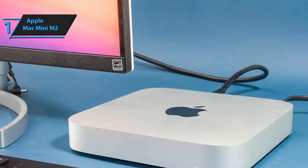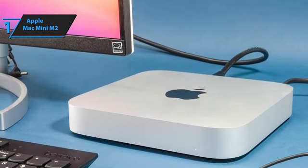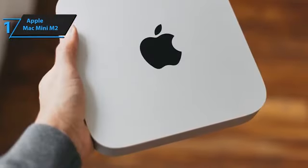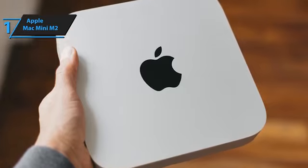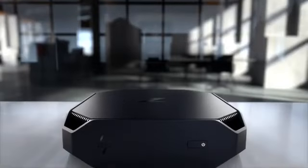With its hardware-accelerated ProRes encoding and decoding, the M2 chip is capable of processing professional video files much faster than the M1 Mac Mini. As a result, it's the ultimate device for content creators, regardless of skill level. Overall, this model delivers top-level performance at an unbeatable price-quality ratio.